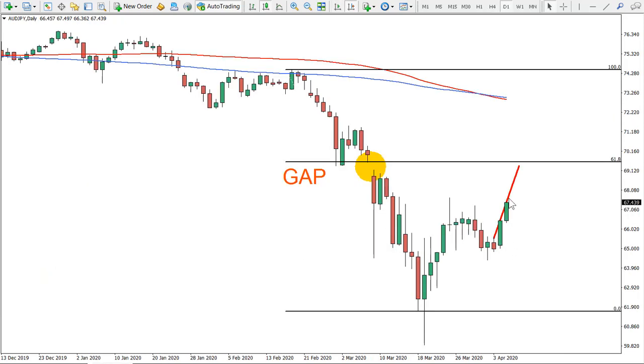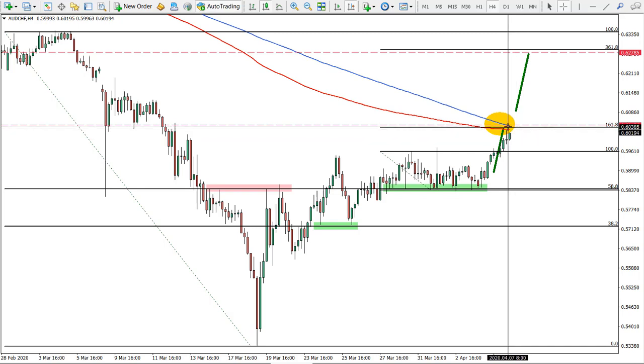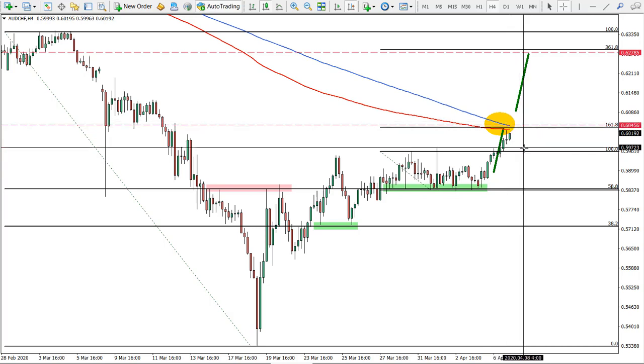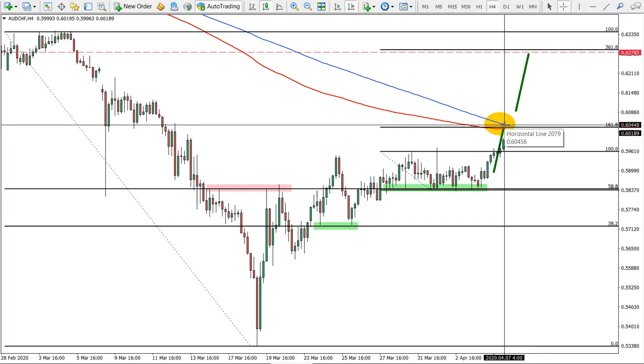Next one is Australian Japanese yen, still to reach the target moving up. And the last idea was on the Australian Swiss franc. Here we're approaching the first resistance which is quite strong, where we need to see where the price will break or not, but overall we can expect a breakout and maybe a correction down. We are yet to see, but the first profit is to be reached very soon.